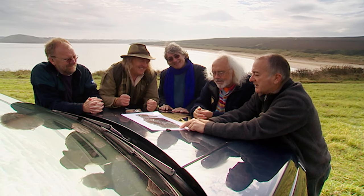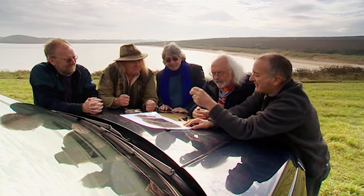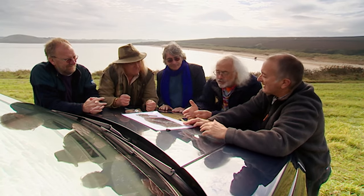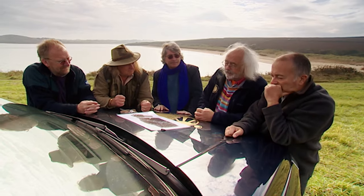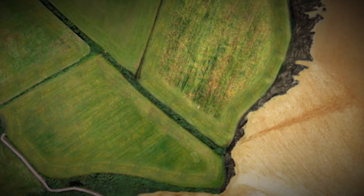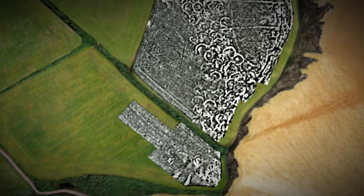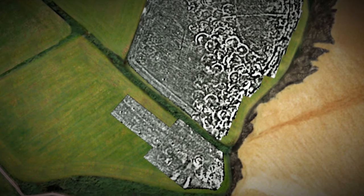We not only need to find out why this is this shape and how old it is, but what it was doing here at all — what its function was. Is it something to do with a trading port or something like that in the estuary? So with the old geophysics as our guide, we're going to start our investigation by opening two trenches, one in each of the fields that overlooks the beach.